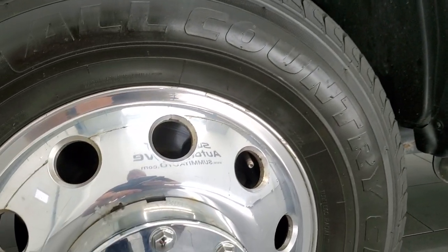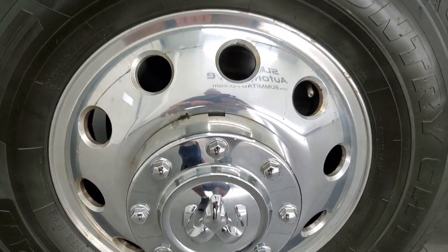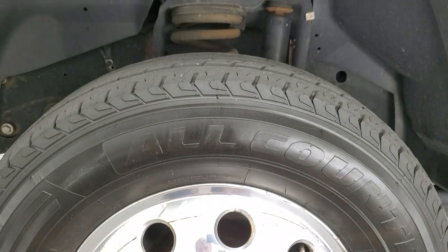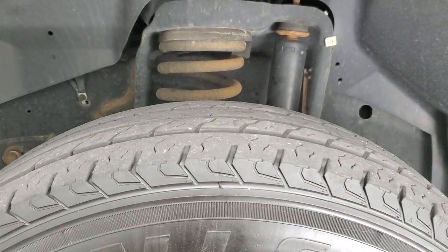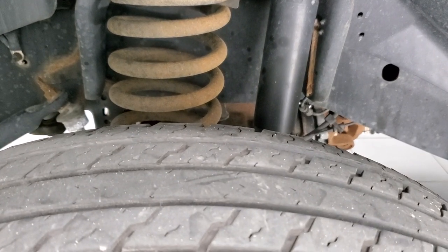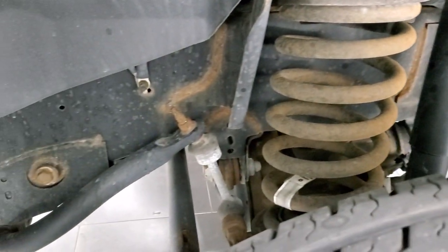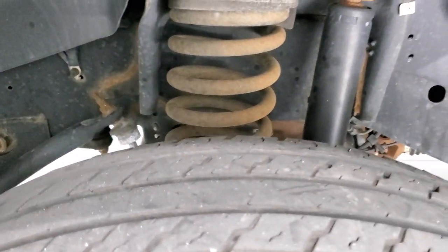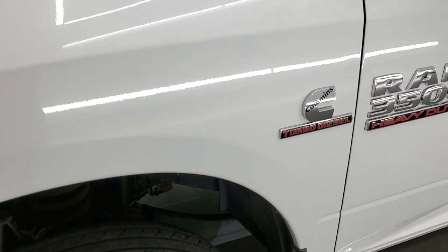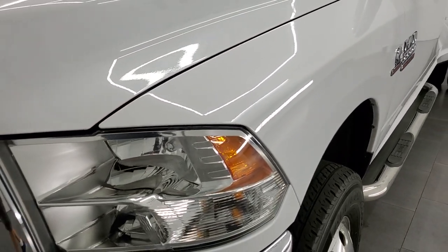This one comes with the polished aluminum rims in pretty nice shape — one little scratch on that one. Has Iron Man all country tires in the front, LT 235/80 R17s with about half the tread left. Frame and underbody are in pretty nice shape. This is a one owner out of Ohio. Front fender is in nice condition — I didn't see any dents or dings on there.